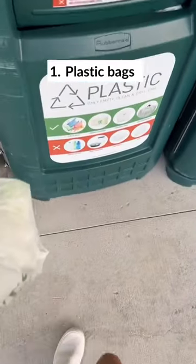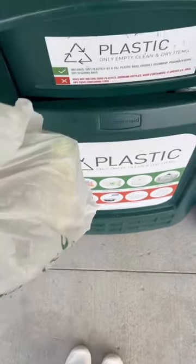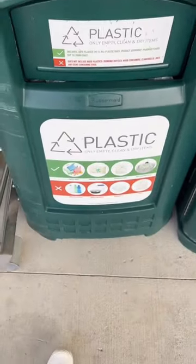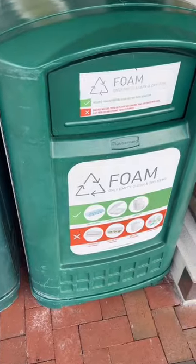Most curbside recycling does not allow plastic bags because they can clog up recycling sorting machines. Grocery store retailers now have bins dedicated for plastic bags outside of their stores. Some even have bins for styrofoam.